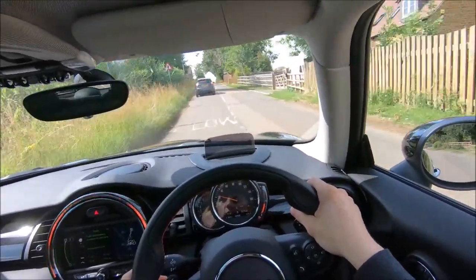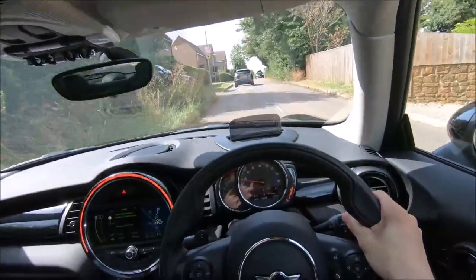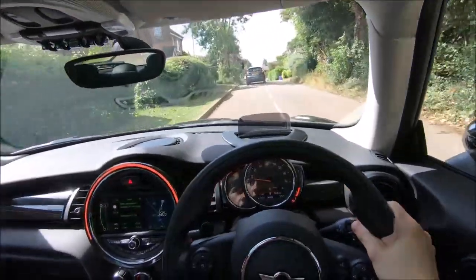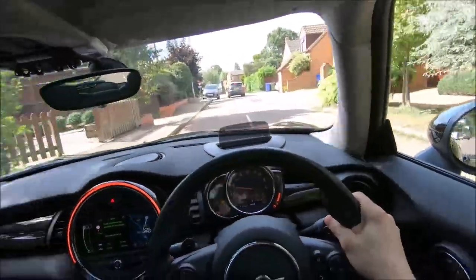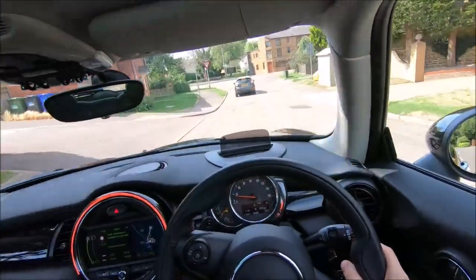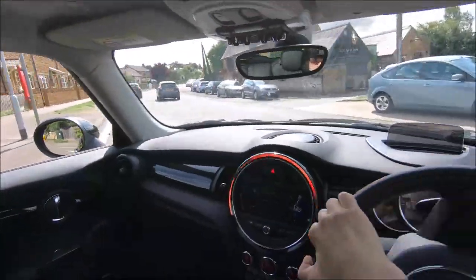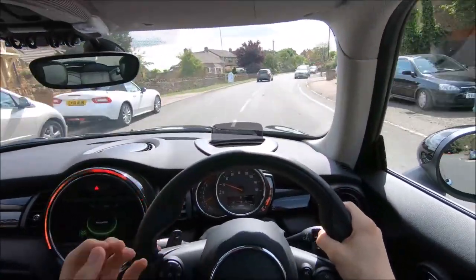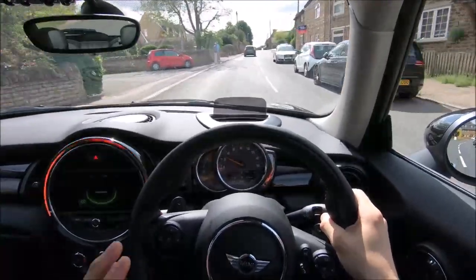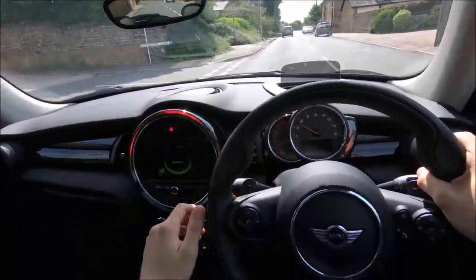So overall, the only negatives I really have for this car are: the economy isn't as good as you'd think, even if you do drive it carefully; and the ride is quite harsh. But this is a proper driver's car that delivers so much fun. This is what it's all about — delivering the happiness, the smiles, the good times. This car just delivers all of it. If you've got the money to buy one of these now, buy one immediately. It is definitely worth it.